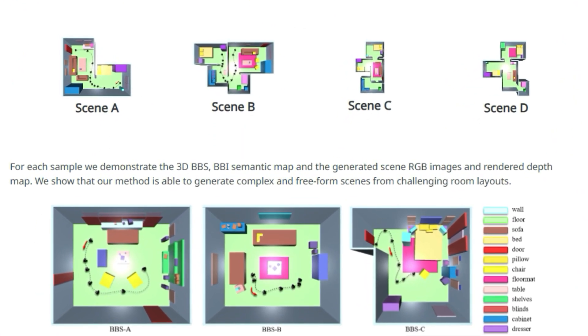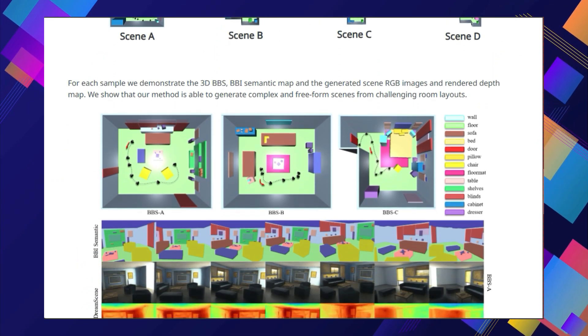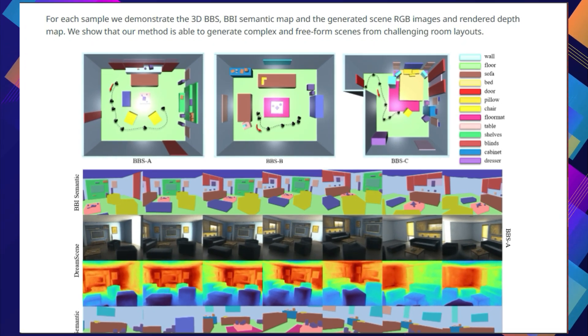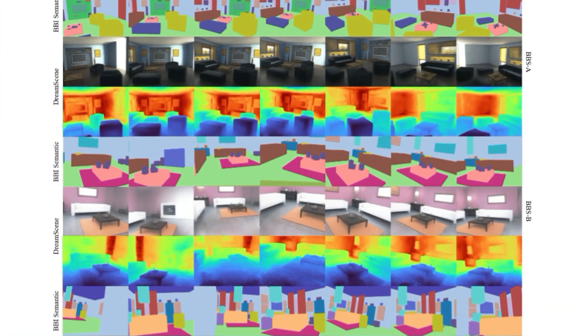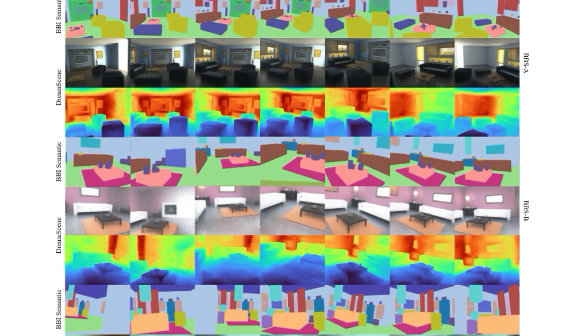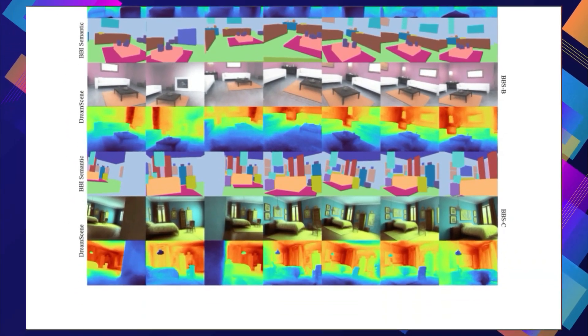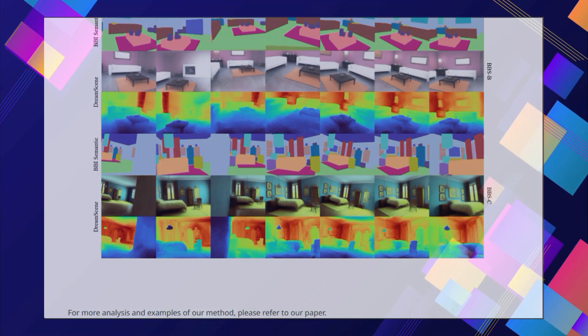SceneCraft excels in generating complex indoor scenes with diverse textures and high visual quality, even handling challenging room layouts with irregular shapes. The researchers have showcased its impressive capabilities through a gallery of generated scenes, and they plan to open-source their code and dataset, making this groundbreaking technology accessible to everyone.